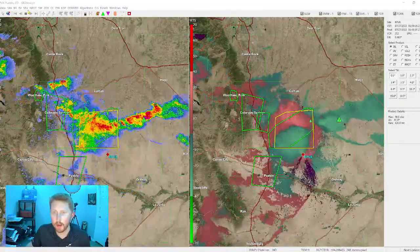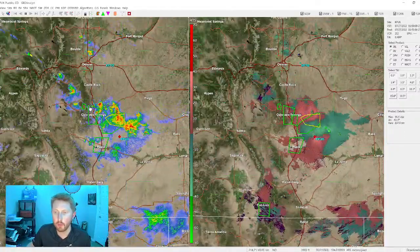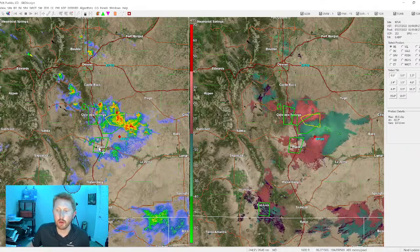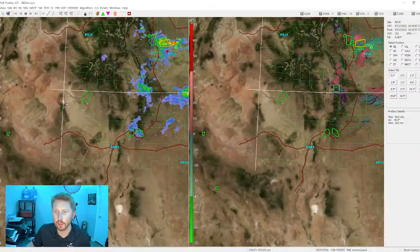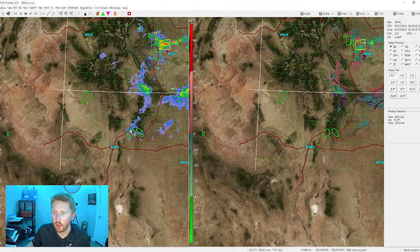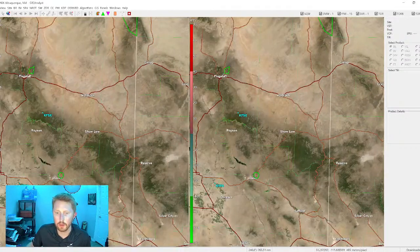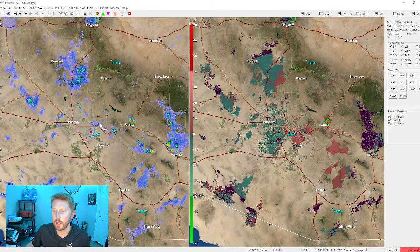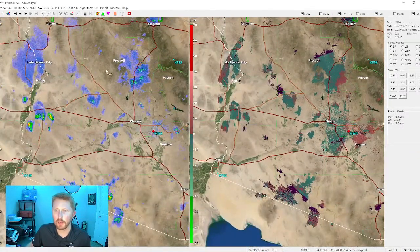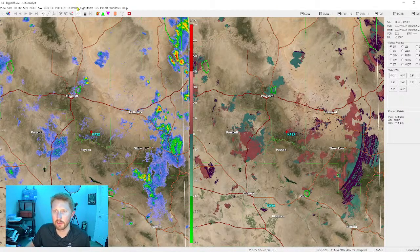Looking at the radar here over Colorado Springs — they just had a round of severe storms and actually a tornado out east on I-70. Flash flood warnings are up for both Colorado Springs Metro and Pueblo. Zooming out, you can see all these green flash flood warning polygons — we had some in New Mexico earlier and quite a few in Arizona. Looks like the flash flood warning for Tucson has been lifted, but up in the higher terrain and mountains, flash flood warnings are still ongoing. The convection has started dying down a little bit as you lose that diurnal heating later in the day.